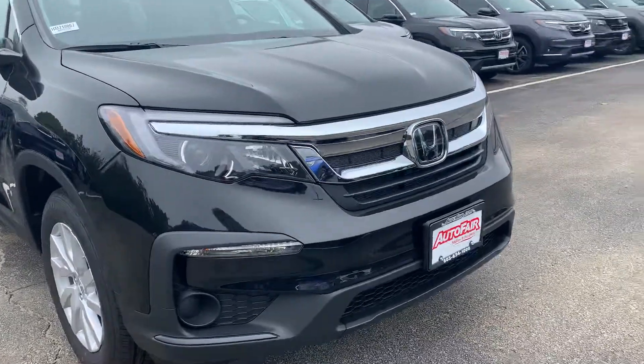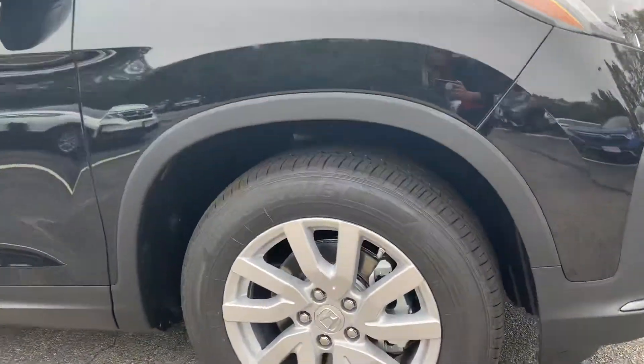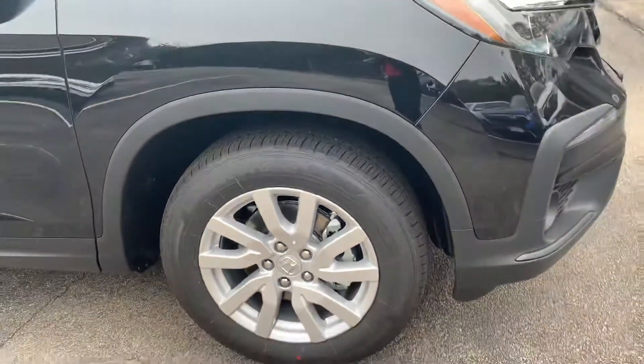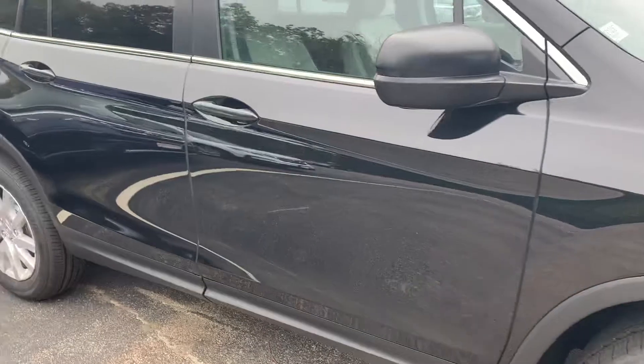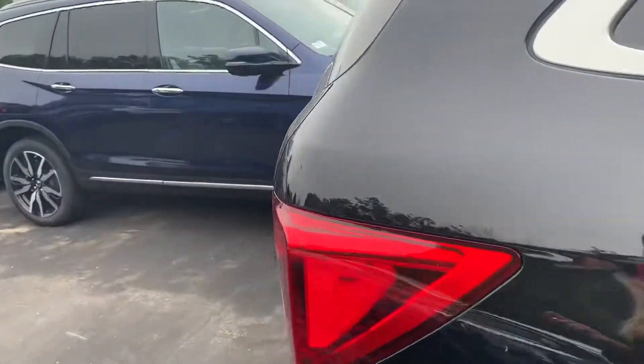Here you'll see the LED headlights and fog lights, and 18-inch alloy wheels that will help keep you on the road and keep you safe in those winters. We're going to move back towards the tailgate.